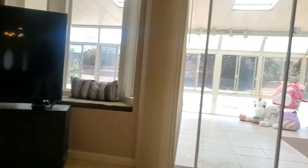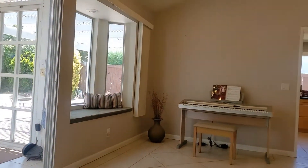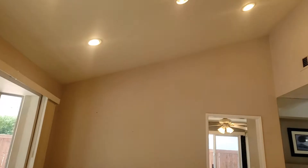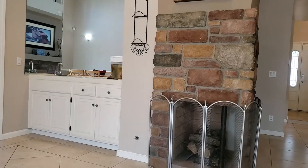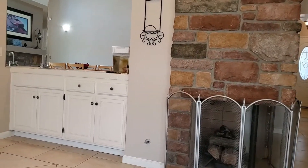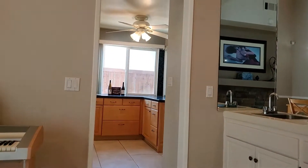You've got multiple window seats that are wonderful to curl up in. Recessed lights provide accent. And check this out — you've got a secondary sink with counter space for additional serving that opens up into the dining area.